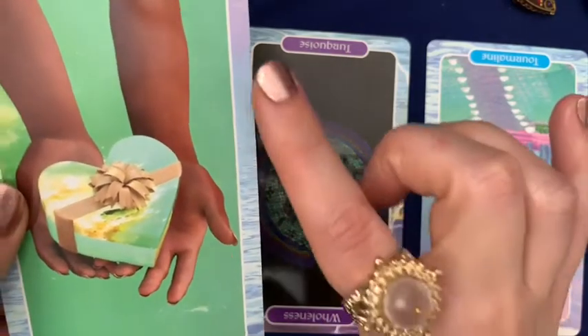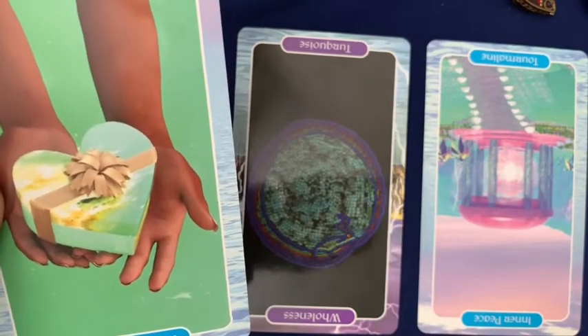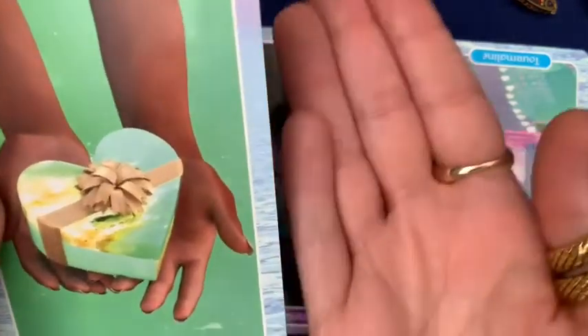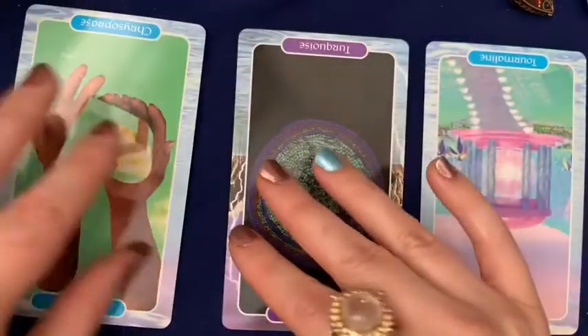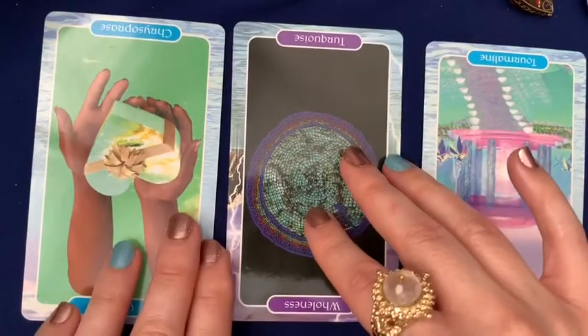We see the chrysoprase here in the form of a heart with a bow — these hands are holding it out. When that's reversed, it's as if you haven't given yourself the necessary self-care. You're not taking enough time just to do what you want to do. It's like you feel overwhelmed by your responsibilities, and as a result you're not giving yourself your own attention, your own love. And that's what's creating this feeling of lack or this lack of wholeness.